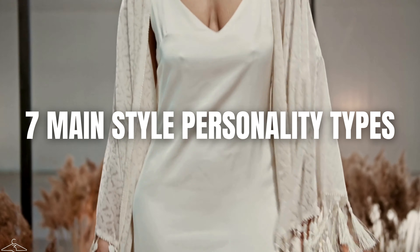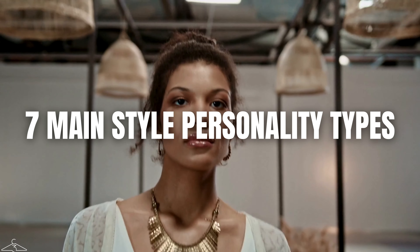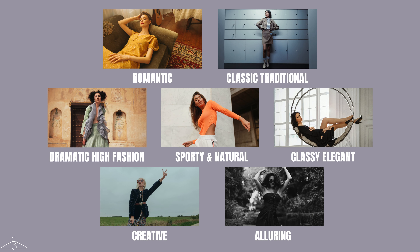Before we get started, let's take a look at a little background of the traditional classic style personality type and how to know if it's the right style personality for you. In the world of image consulting, there are seven macro categories for female style types: romantic, classic traditional, dramatic high fashion, sporty natural, classy elegant, creative, and alluring. The first point we're going to talk about is what all seven personality style types hold to be important and valuable in order to dress to reflect their best selves — and that is value.